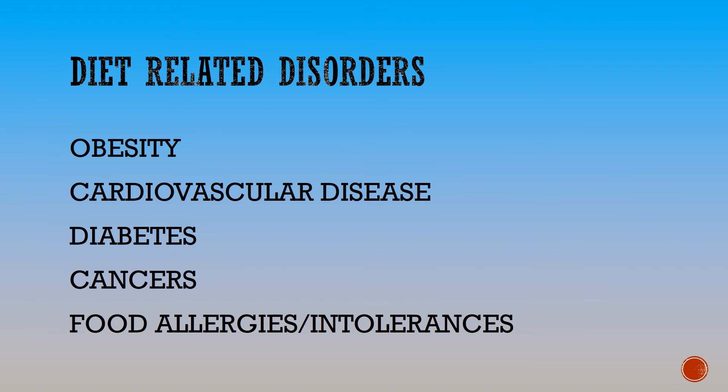There are an increasing number of diet-related disorders at the moment. Have a look at the list of the top diseases in Australia. With so much information around, people can easily shop to suit their health needs.